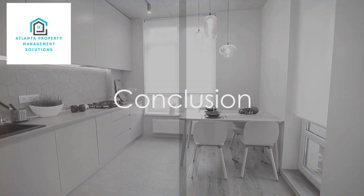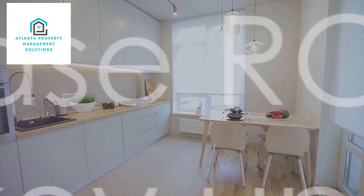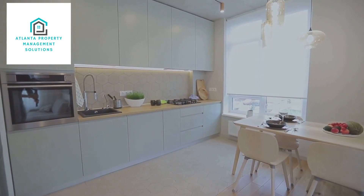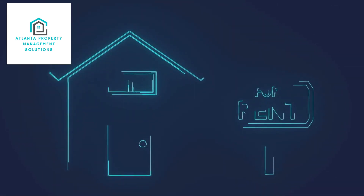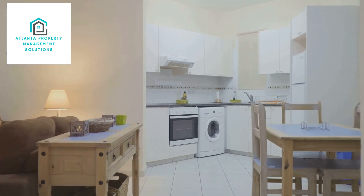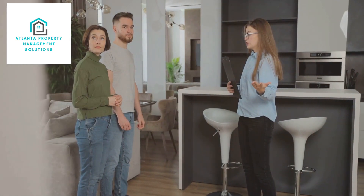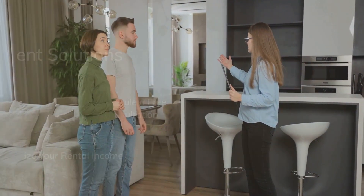So there you have it — five key upgrades: the kitchen, the bathroom, curb appeal, energy efficiency, and smart home features, each with their own unique benefits and potential return on investment. These upgrades not only enhance the appeal of your rental property but also increase its overall value. Investing in these areas can transform your rental property into a high-demand, high-value asset. So why wait? Start making these upgrades today and witness the transformation of your rental property.